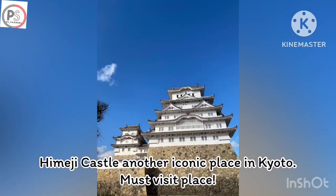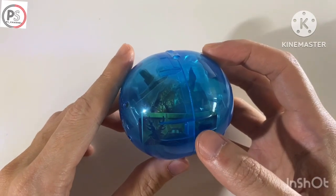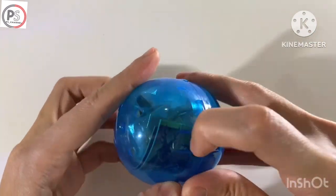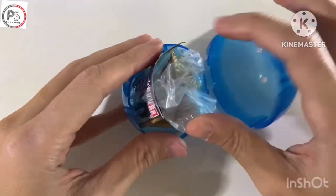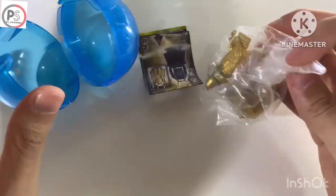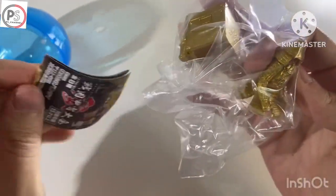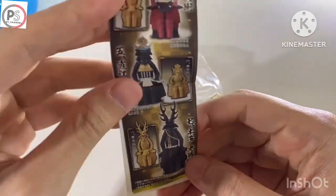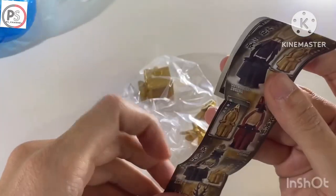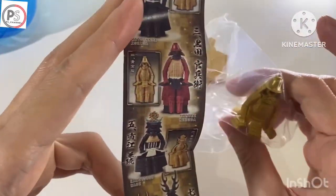And the last one — I got another product at Himeji Castle. This is a capsule toy at a price of 500 yen. Let's see what I get inside. Oh! I got the golden armor — samurai armor. It's quite nice. Even the golden color is not as bright as I expected, but the overall is good. For 500 yen, not so bad.